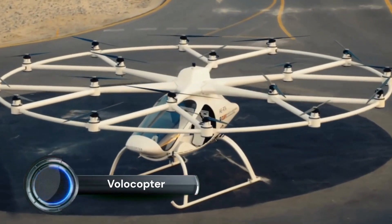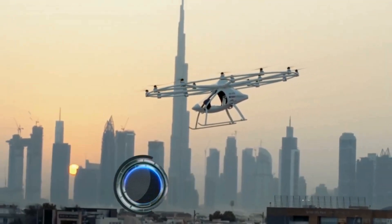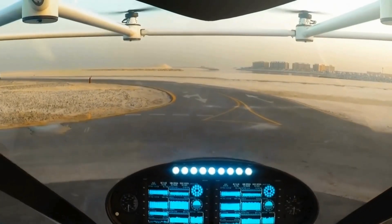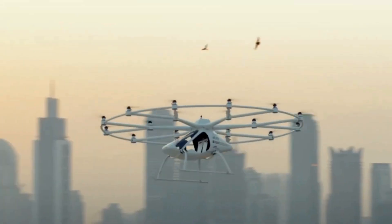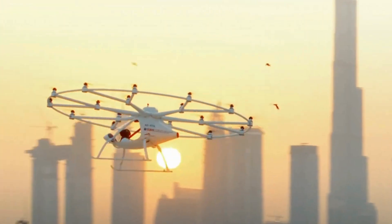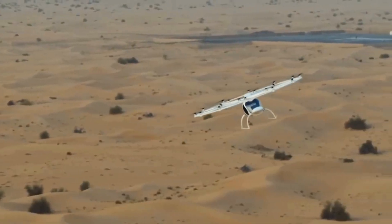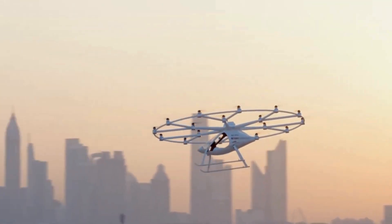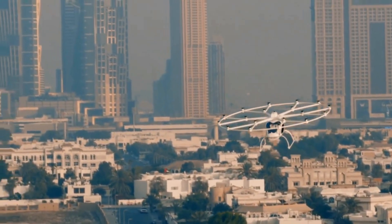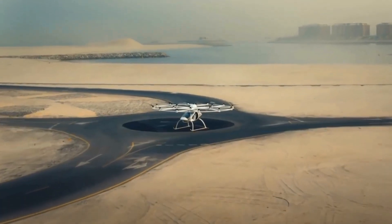The Volocopter Volocity is an advanced urban air mobility (UAM) aircraft designed to transform urban transportation. This electric vertical takeoff and landing aircraft aims to provide efficient, eco-friendly, and safe air taxi services in cities. The Volocity is equipped with 18 rotors, ensuring stability and redundancy in flight.